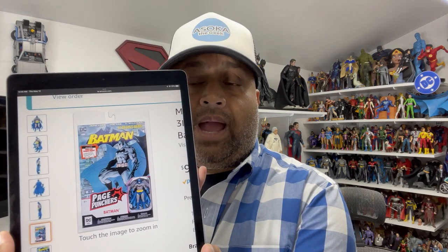Really curious to see what you guys think about the Page Punchers line. Are you guys going to be buying these? Are you going to be collecting them? Are you excited about it? I would love to hear your feedback in the comments below as always. Thanks so much for watching this video. Check out my content on Instagram — I post a lot more on there. Really appreciate your time. Have a great day.